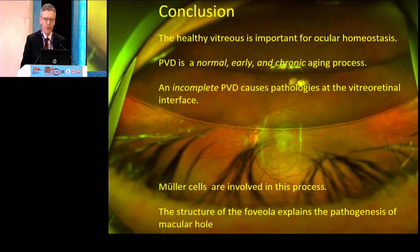The conclusion of my talk: the healthy vitreous is important for ocular homeostasis by buffering, for example, potassium ions. Posterior vitreous detachment is a normal early but chronic aging process; the problems come from incomplete posterior vitreous detachment. This posterior vitreous detachment involves Müller cells because Müller cells make part of the internal limiting border. And the special structure of the Müller cells in the foveola explains the pathogenesis of a macular hole.